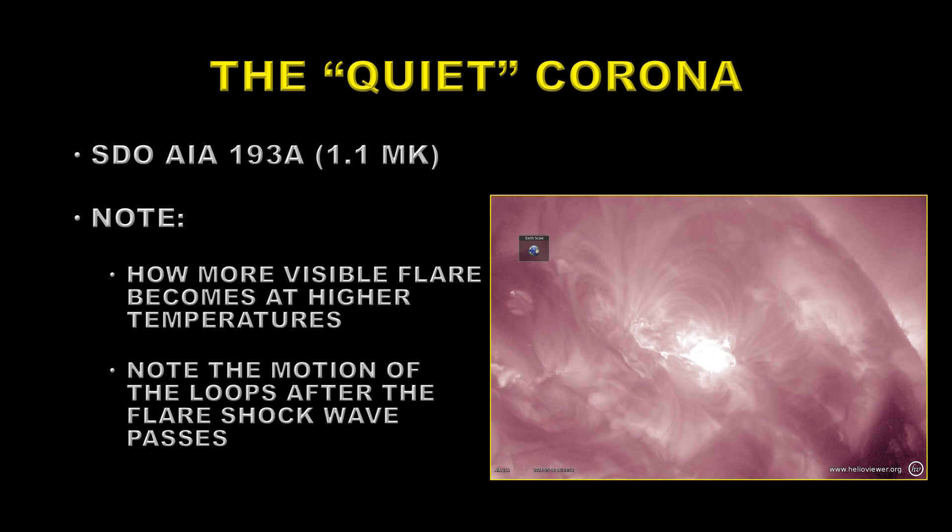Next, we'll go to higher temperatures — the so-called quiet corona. This is AIA 193 at about 1.1 million degrees Kelvin. Please note how much more visible the flare is as we go to higher temperatures. Note the motion of the loops after the flare shock wave has passed.